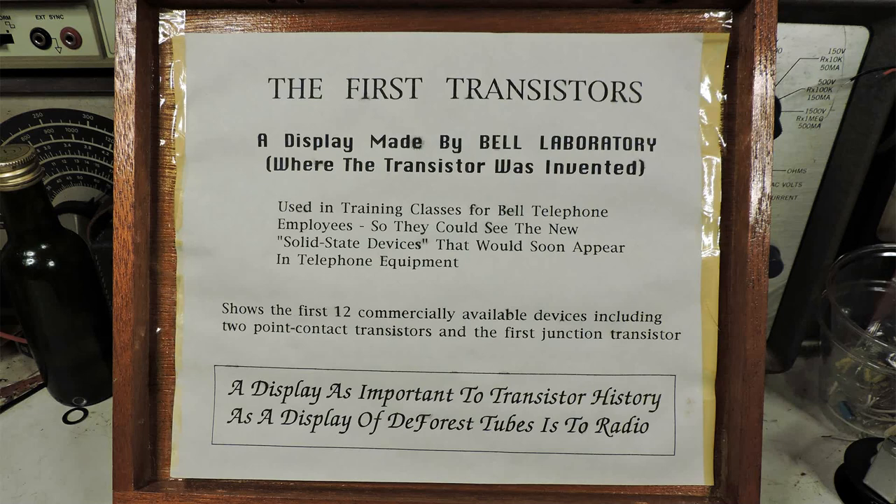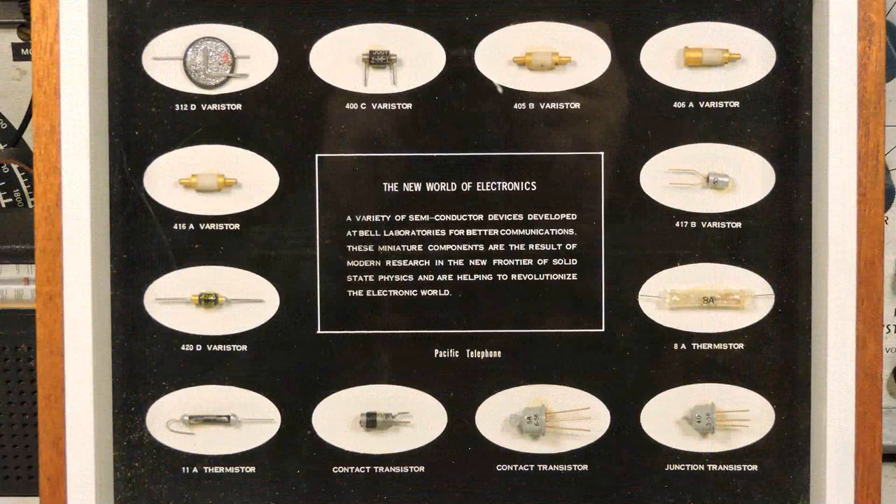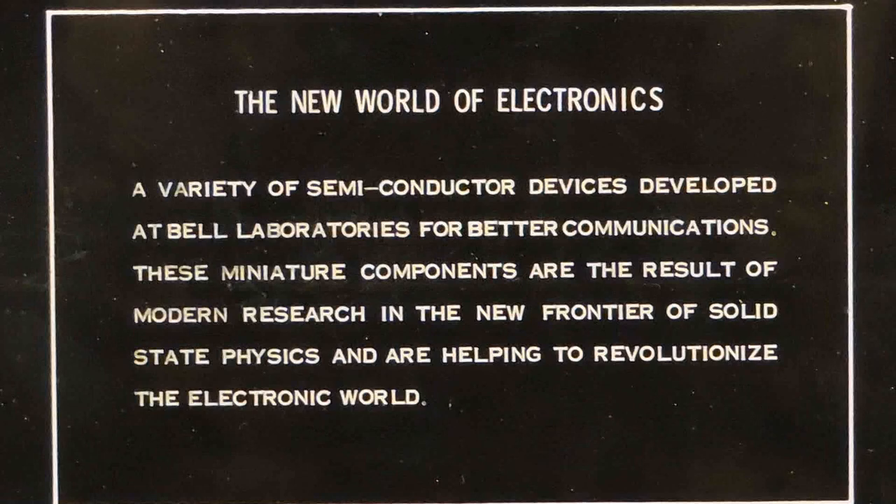You can see it shows the first twelve available devices, including two contact point transistors and the first junction transistor. This is what the inside of the display looks like — it's under glass, by the way. And here is the close-up of the center of that display.